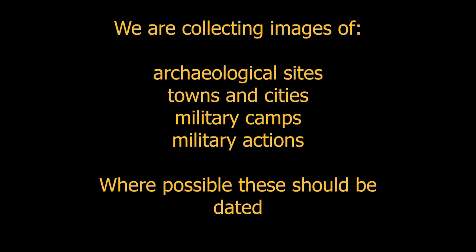What we're doing is collecting images — in the form of photographs, postcards, and images converted to postcards. We're collecting images of archaeological sites, towns and cities, military camps, military actions, hardware, and various locations where activities took place. Where possible, these should be dated. Our focus is the period of the First World War, between 1914 and 1918.